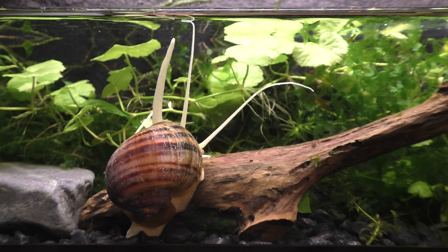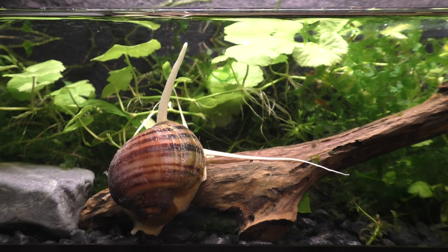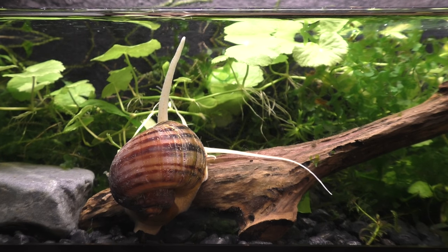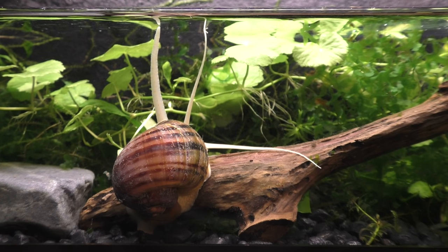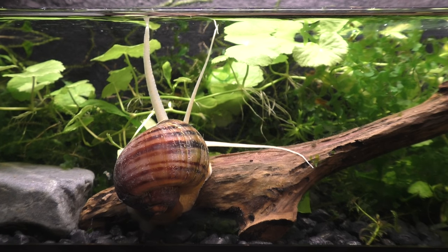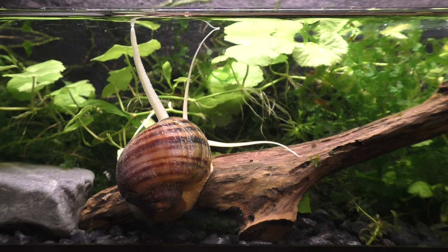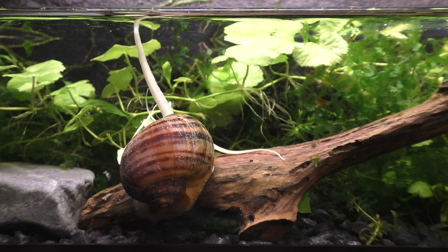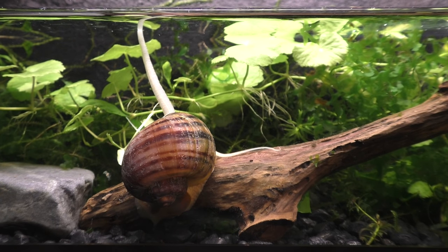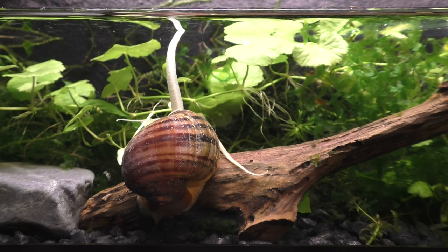Here we can see the breathing siphon being extended to the surface of the water. Although the breathing siphon resembles a tube, it is actually a fold of skin. The muscles in this fold contract to form a flexible tube-like structure, which can then be elongated until it reaches the surface of the water. Once the breathing siphon penetrates the water's surface, you can see the snail take several quick breaths.